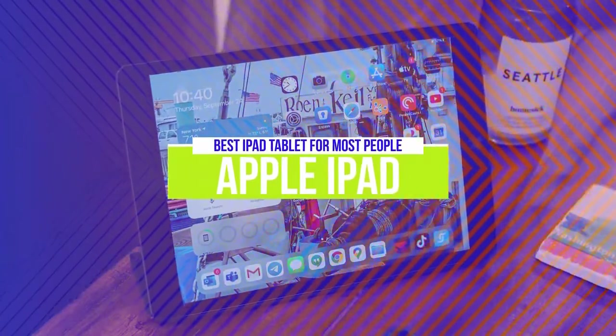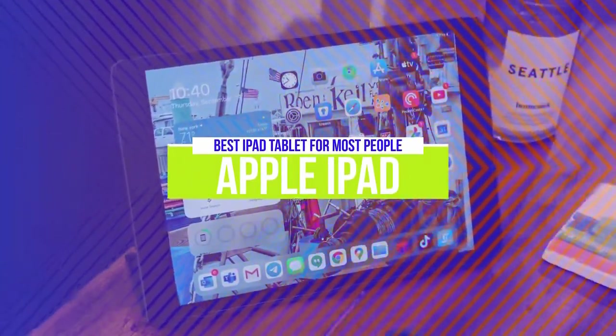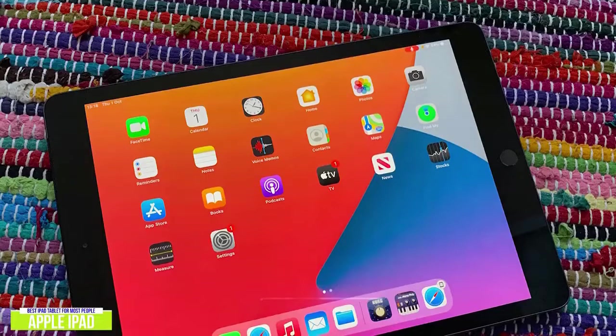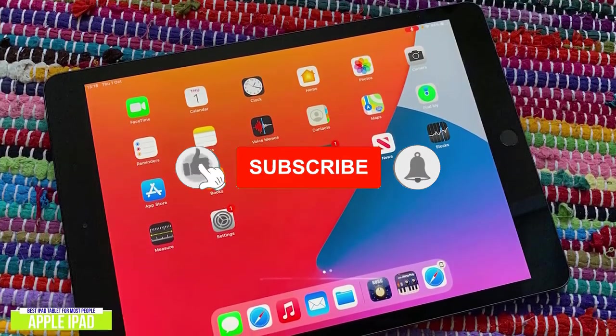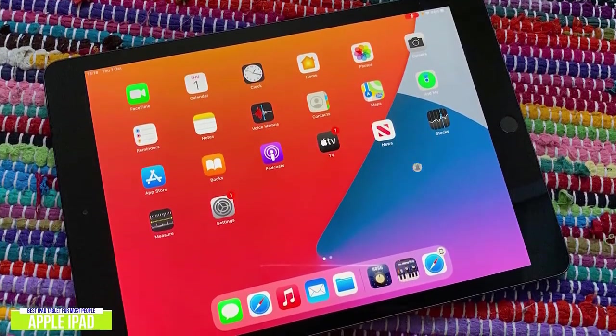The third product on our list is the Apple iPad — the best iPad tablet for most people. No matter what generation you're from, almost everyone has heard great things about Apple products, and the Apple iPad is no exception. Currently priced at around $300, the iPad 2020 sports a sleek aluminum exterior finish with a gorgeous crystal clear 10.2-inch Retina display, making it the perfect tablet for almost any occasion.